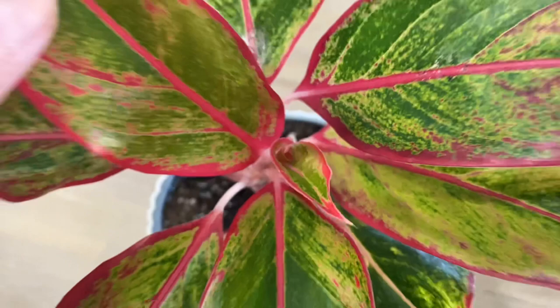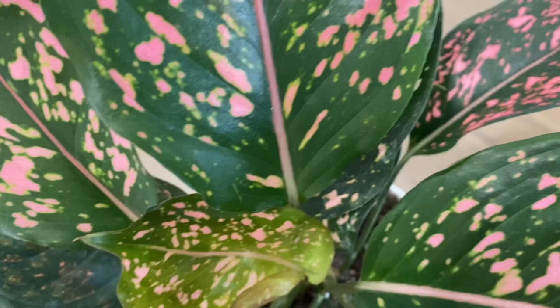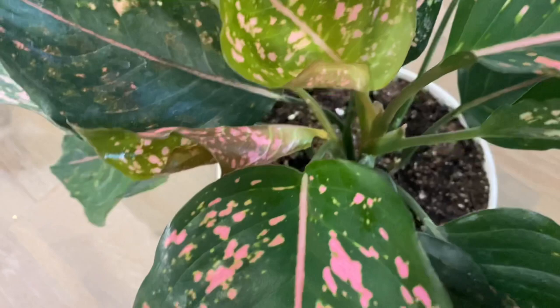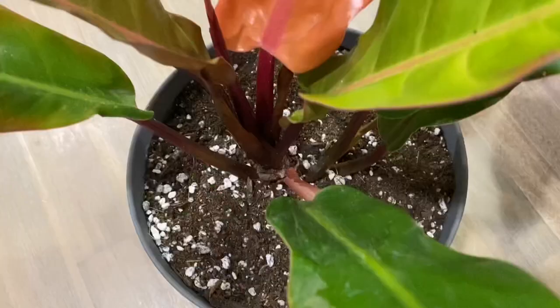Correct me if I'm wrong — I have this other aglaonema called the Pink Dalmatian. I thought at first it was a Sparkling Sarah, but I think it's a Pink Dalmatian. I'm now starting to collect plants with pink. It really amazes me how pink goes well with green. And yay, it's giving me a baby leaf!